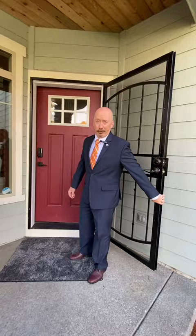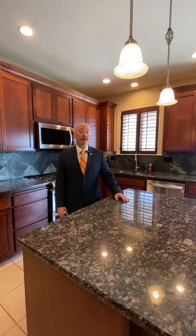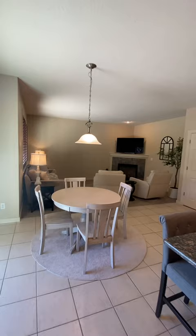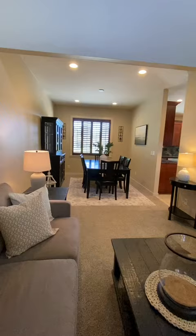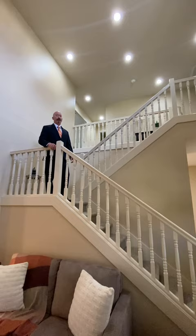With over 2,800 square feet, this home boasts four bedrooms, two and a half bathrooms, a family room and a living room with formal dining. Great staircase for family photos or prom.